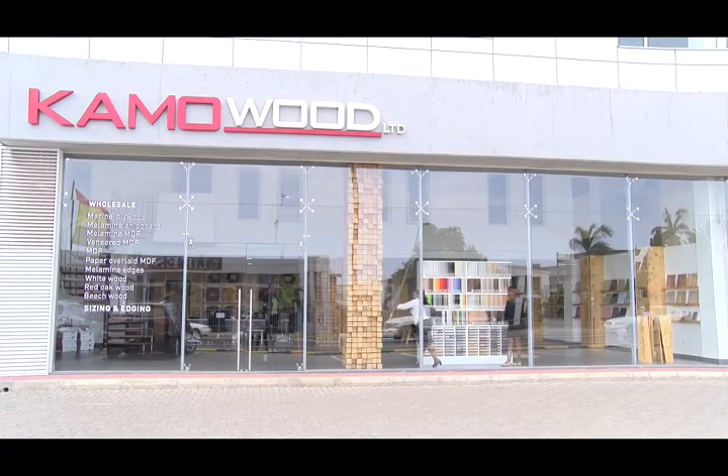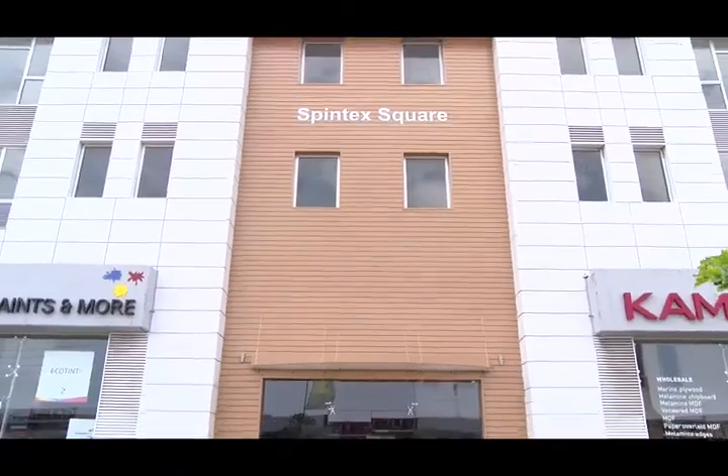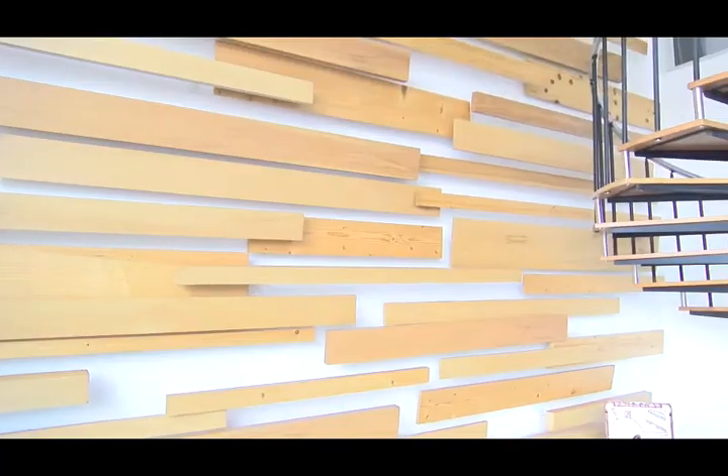Hello, welcome to Kamauwood Limited, located at Spintex Square on Spintex Road. Kamauwood Limited was established in 2018. We source our materials from Malaysia, Romania, Germany, China, and the USA.